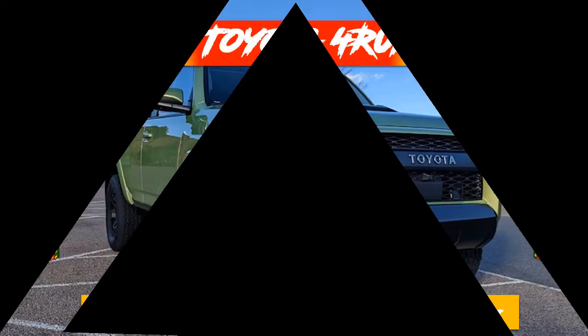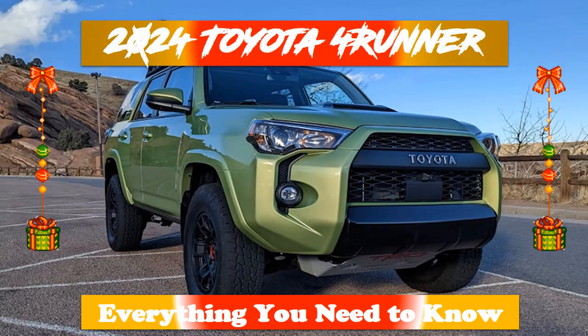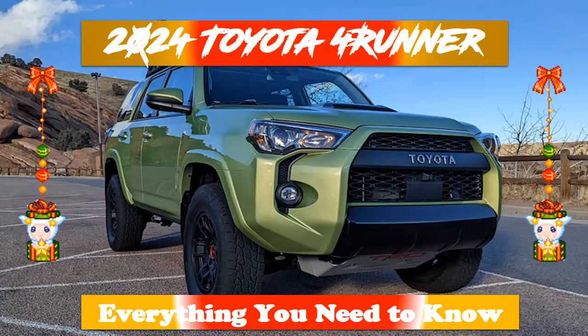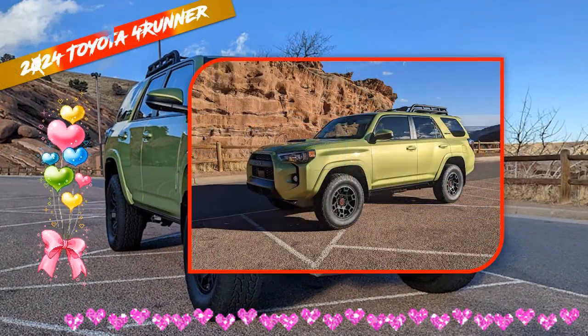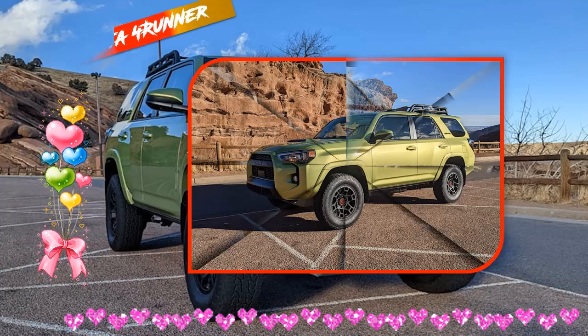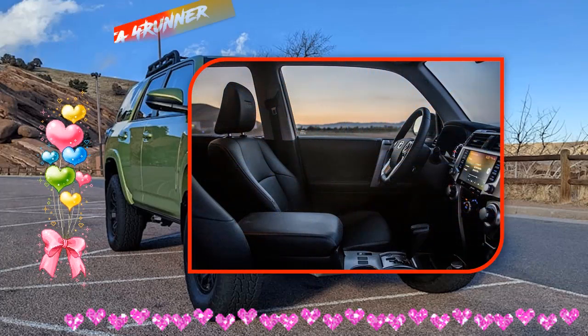The 2024 Toyota 4Runner is expected to be a tough SUV. The new 4Runner is expected to come as a tough and stylish SUV with the best performance and quality. Toyota is expected to enhance the exterior and interior's visual appeal seriously. Many automotive lovers expect better upgrades for the 2024 Toyota 4Runner.